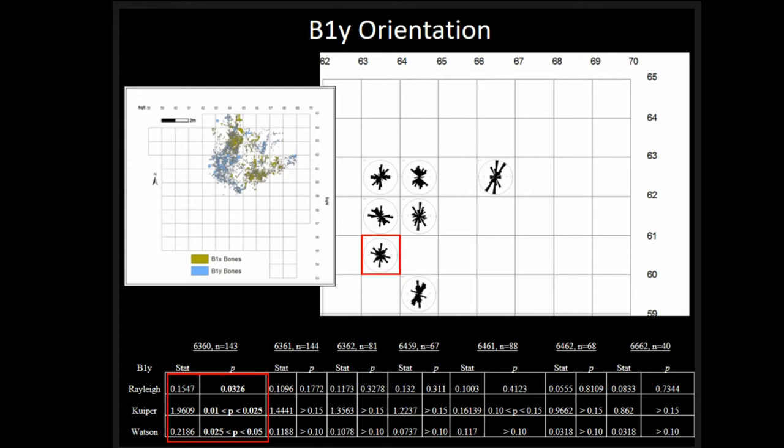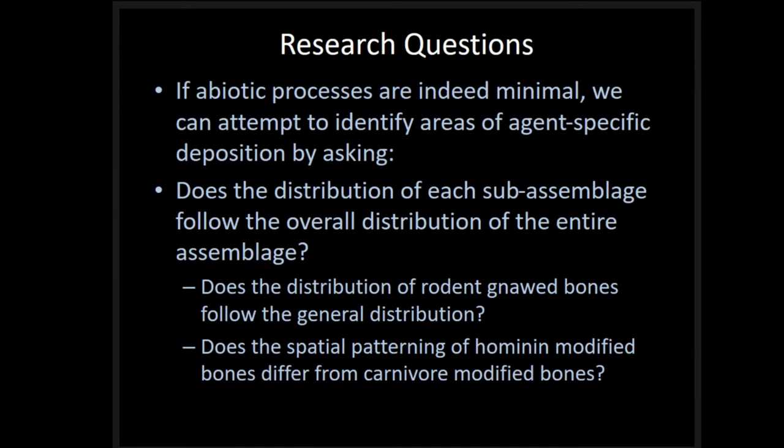With this expanded sample, only one sub-layer shows any non-random orientation, and the unimodal distribution doesn't seem appropriate. Generally we don't see a preferred orientation overall — more evidence, or rather lack of evidence, for processes like hydraulic or fluvial activity pushing bones in the same direction or for long-distance transport. None of these are supported by the data, even though perhaps one square in each layer shows some preferred orientation.